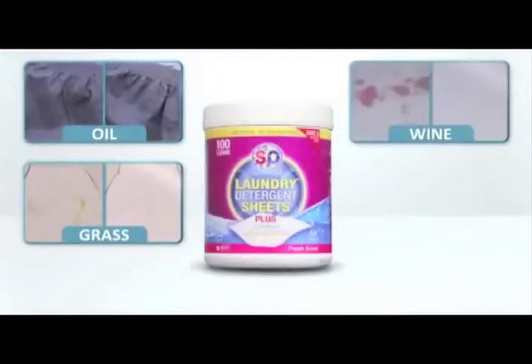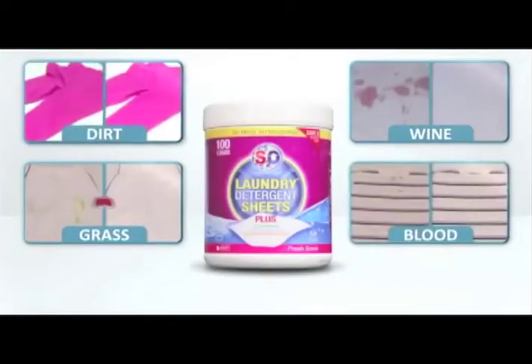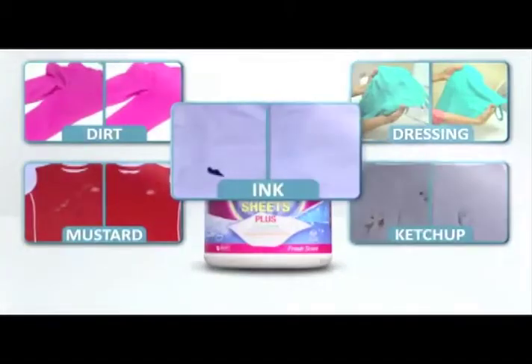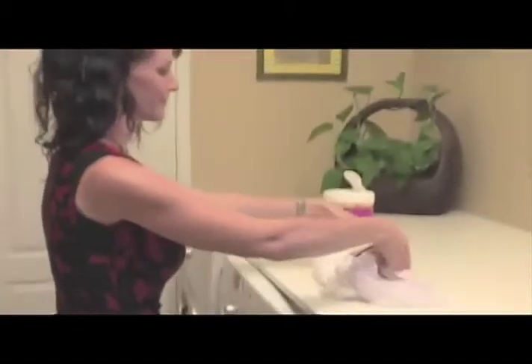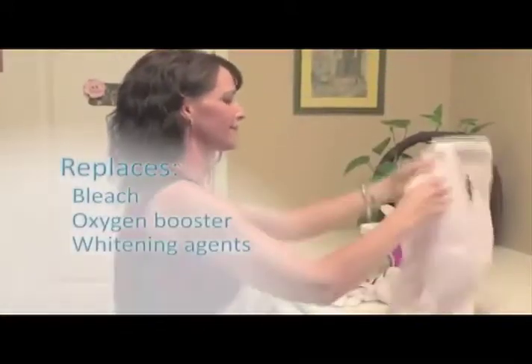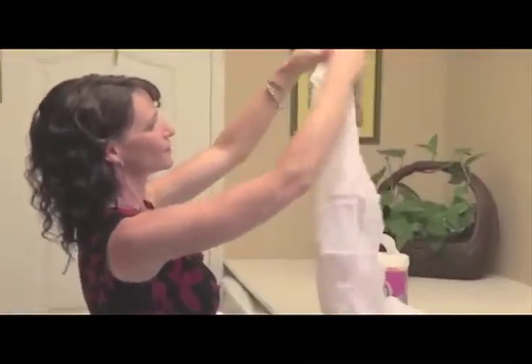Imagine stain removing power that takes out oil, grass, wine, blood, dirt, mustard, salad dressing, ketchup, even ink. Have you ever seen anything that replaces the need for those nasty bleaches, oxygen boosters, and whitening agents? S2O laundry sheets' unique formula replaces all those.